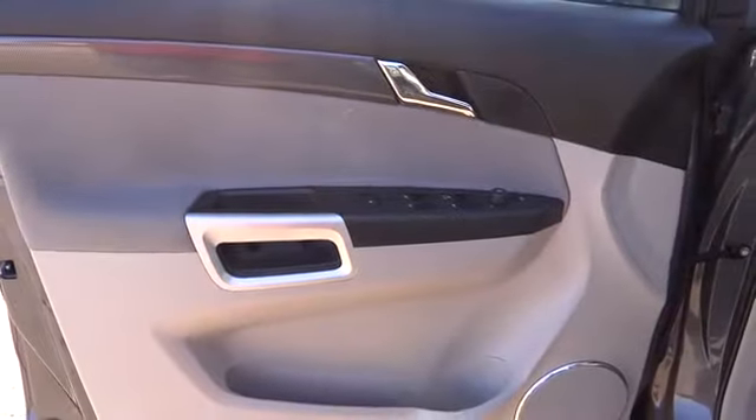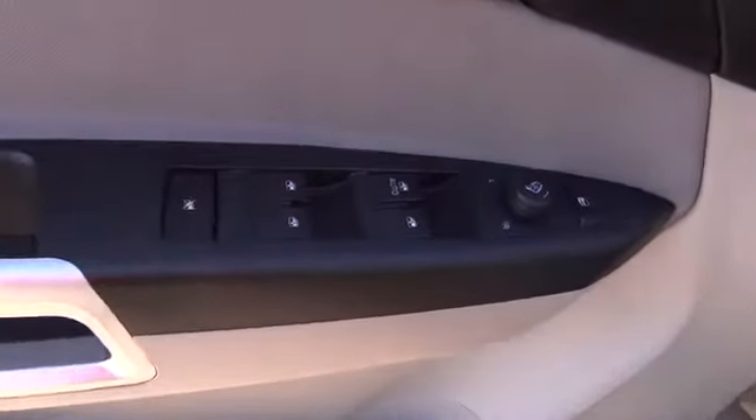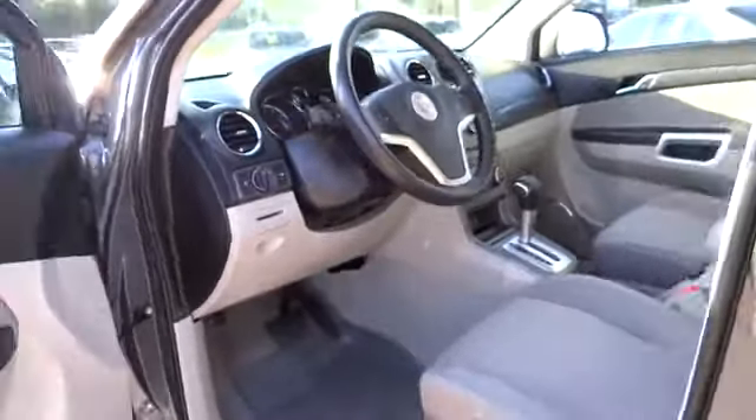FWD, AM-FM stereo radio, bucket seats, MP3 player, CD player, power windows, power door locks, passenger airbag, intermittent wipers.